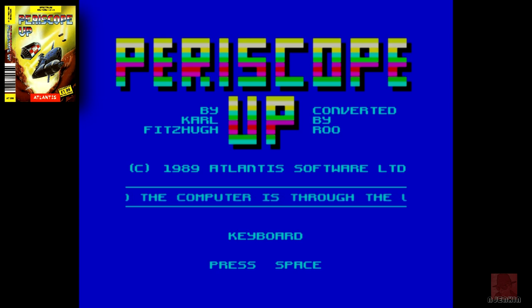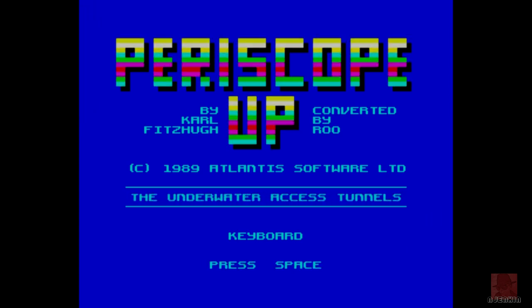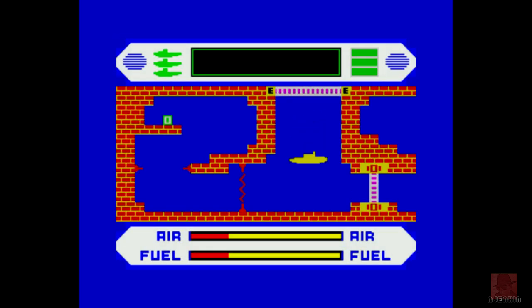It came out also on the Amstrad CPC, the Commodore 64, and various 8-bit Atari computers. You're in the VAX 3000 — that's a submarine, or maybe a supercomputer. We'll do it on keyboard. Here's a yellow submarine, like the Beatles sang about. We need to stop our malfunctioning nuclear missile base from firing missiles all around the world.